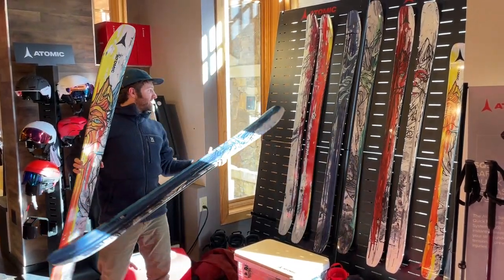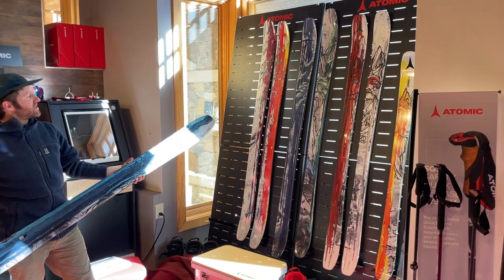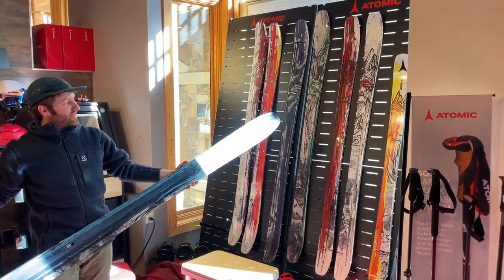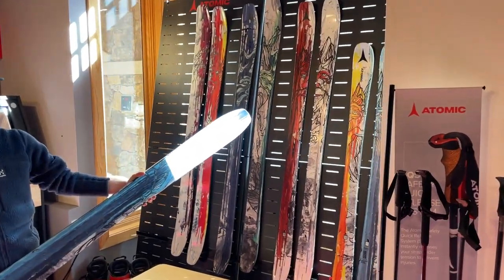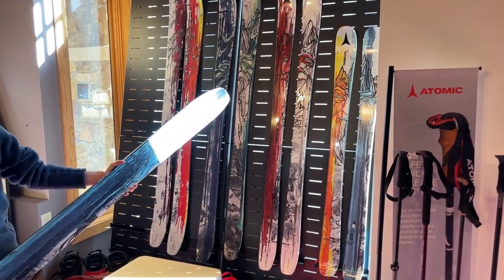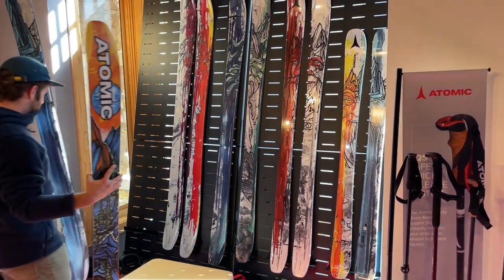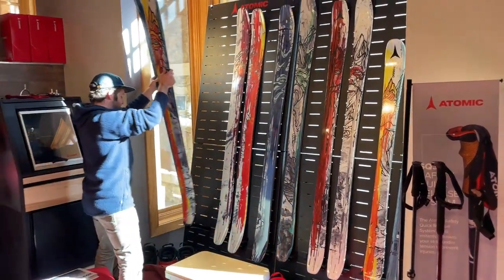We've got the Bent 110 right here, kind of a similar color scheme to last year's with some red. We've got the 100, super popular and versatile. The 90 is a surprisingly strong ski on piste, while being a really fun all-mountain kind of freestyle ski. We are amped for Bent Chetler, just like usual.